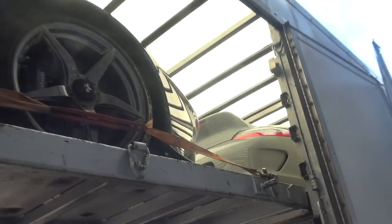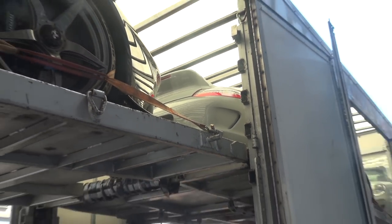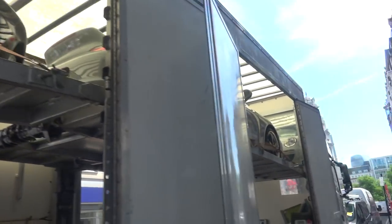We've also got a Porsche 911 Sport Classic here, just waiting for this trailer to come out.